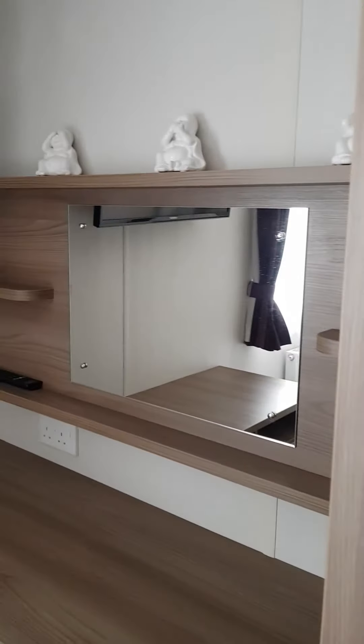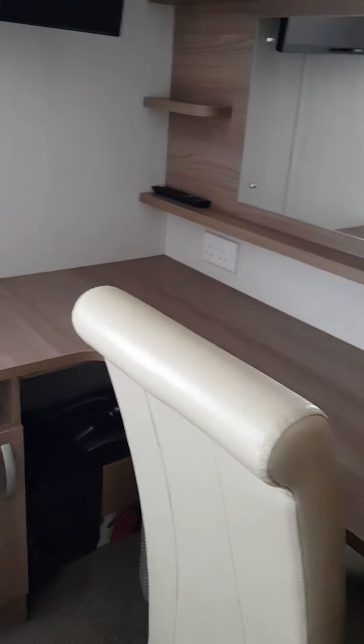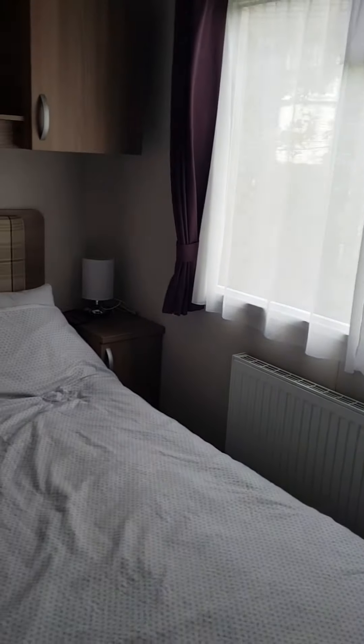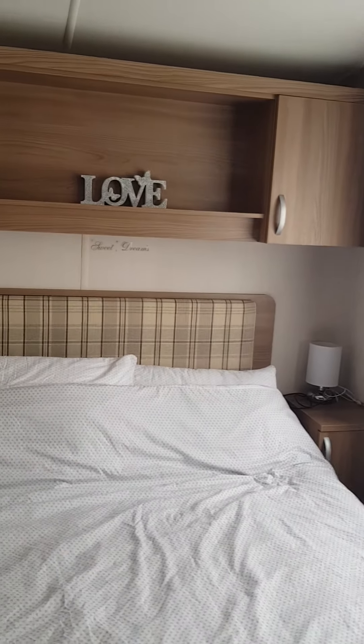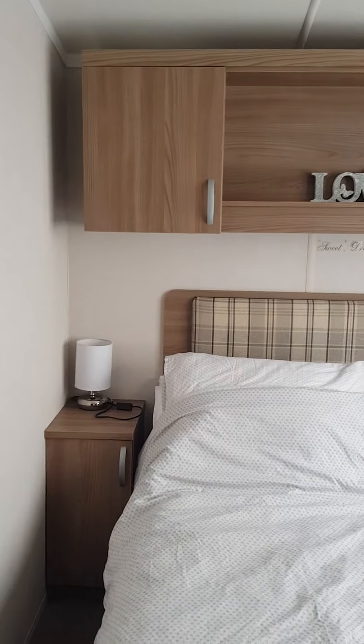This is the last bedroom. The dressing table for you to do your make-up. Double bed with cupboards above and side tables.